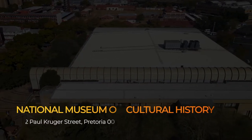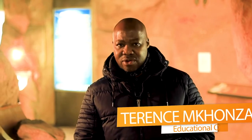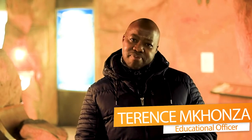This museum was opened in 1996 and it was known as the African Window under the Northern Flagship Institution. Then it changed to its own Museums of South Africa.